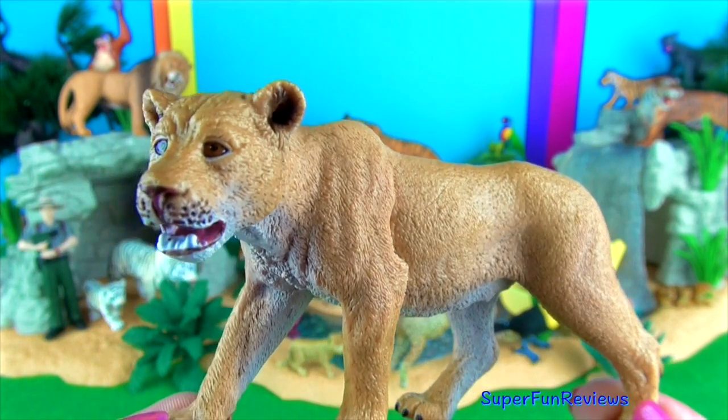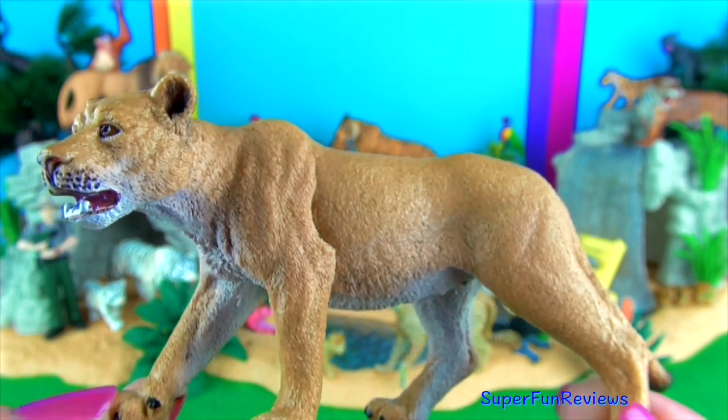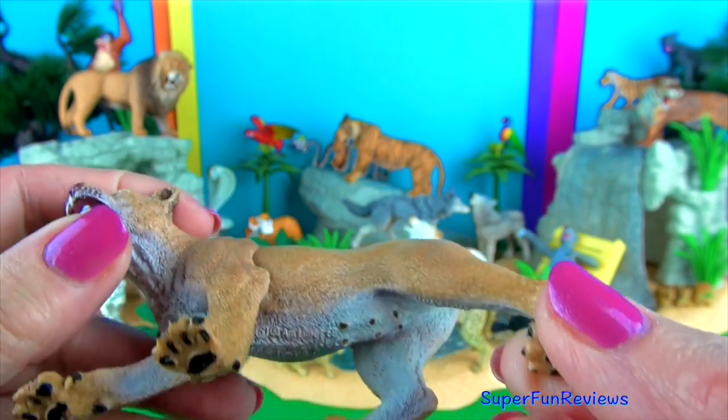A female lion. Female lions hunt in teams using a semi-circle formation, herding the prey towards the center to make the kill.